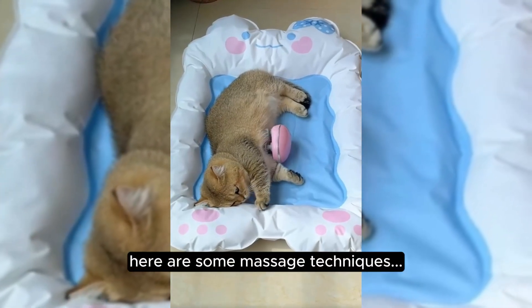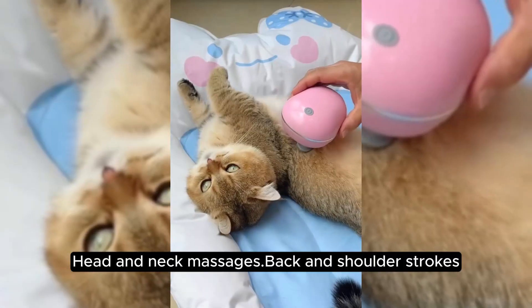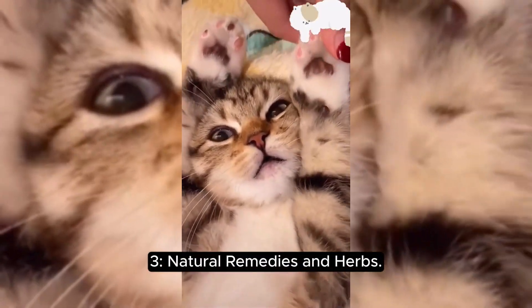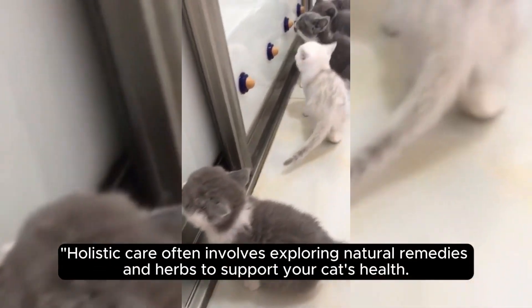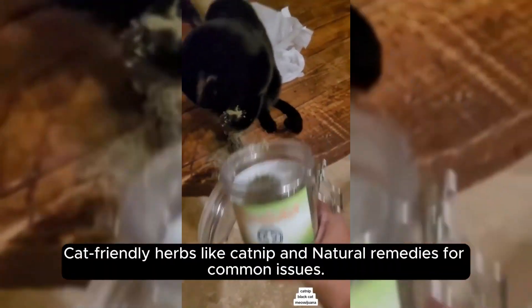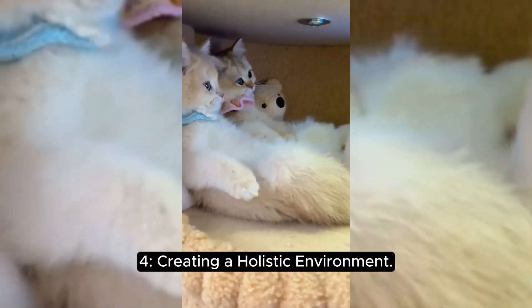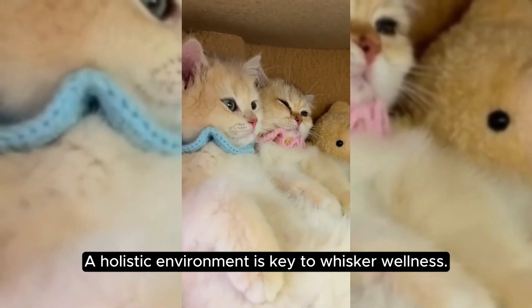Here are some massage techniques: head and neck massages, back and shoulder strokes, and paw and toe massages. Section three: natural remedies and herbs. Holistic care often involves exploring natural remedies and herbs to support your cat's health, including cat-friendly herbs like catnip and natural remedies for common issues.